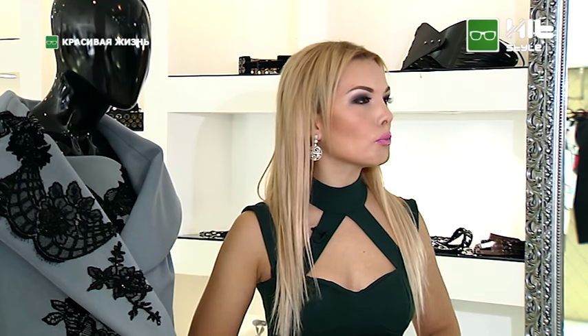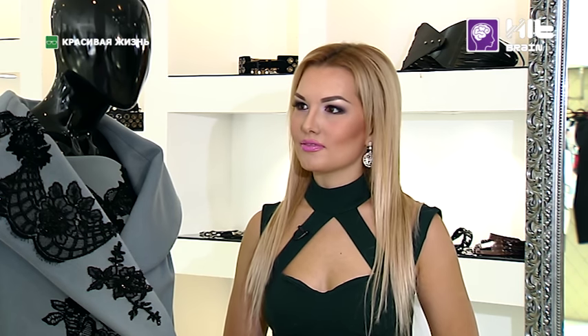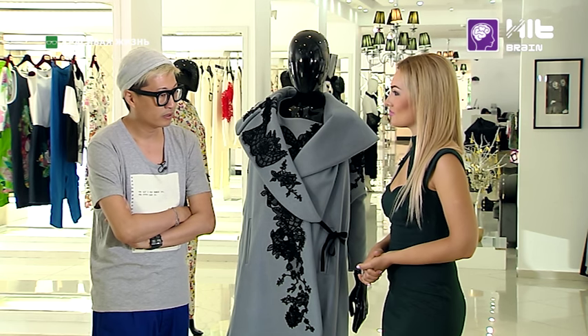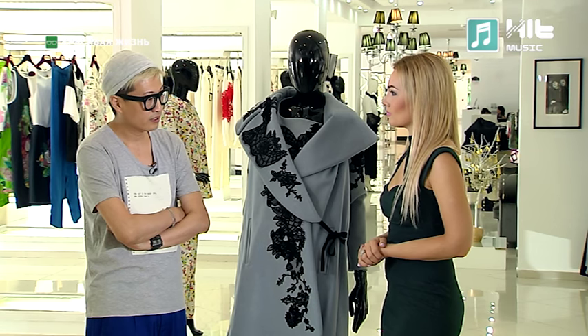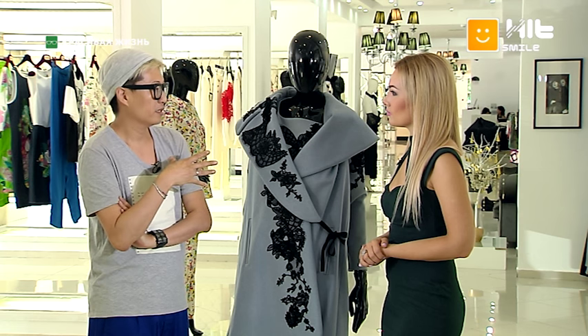Всегда актуальны вопросы: как не допустить ошибки в подборе цветов и как выработать свой индивидуальный стиль? В своём образе главное — не переборщить. Я терпеть не могу, когда люди пытаются носить бренды на бренды — считаю, что это моветон. В классическом варианте в любом гардеробе должно присутствовать только три цвета — это незаменимо, хотя допустимо вносить какие-то нюансы и элементы.